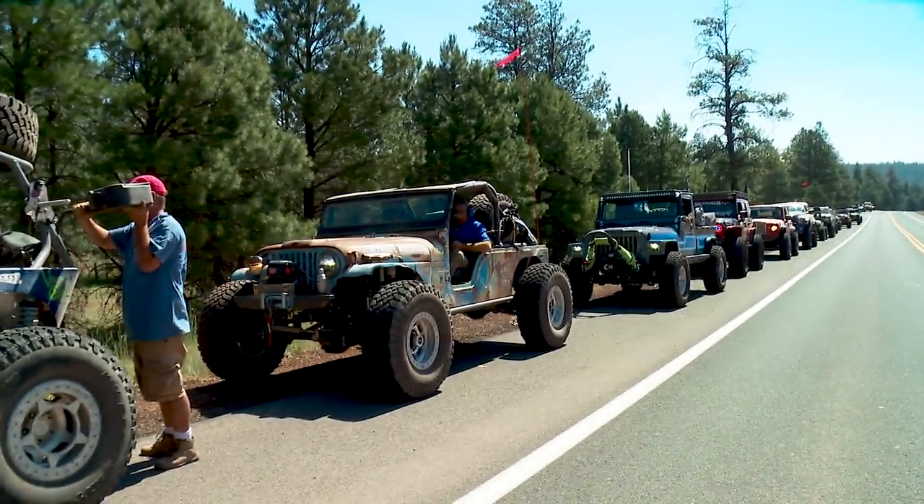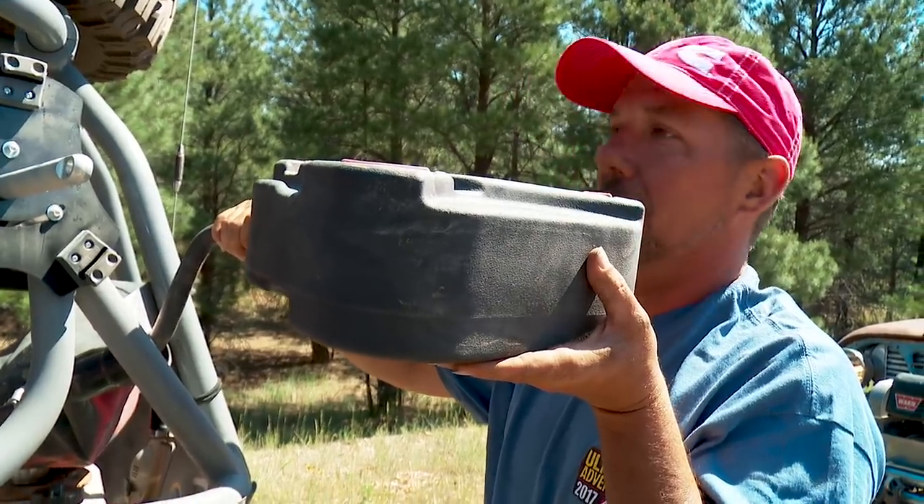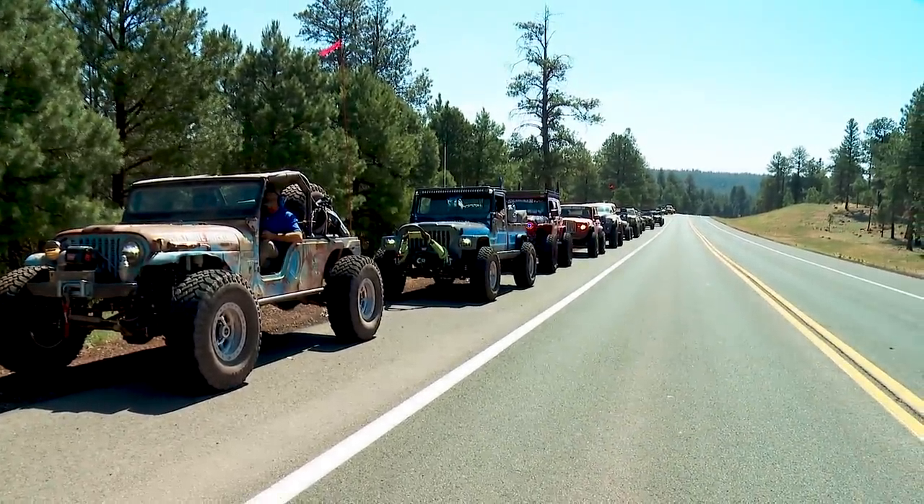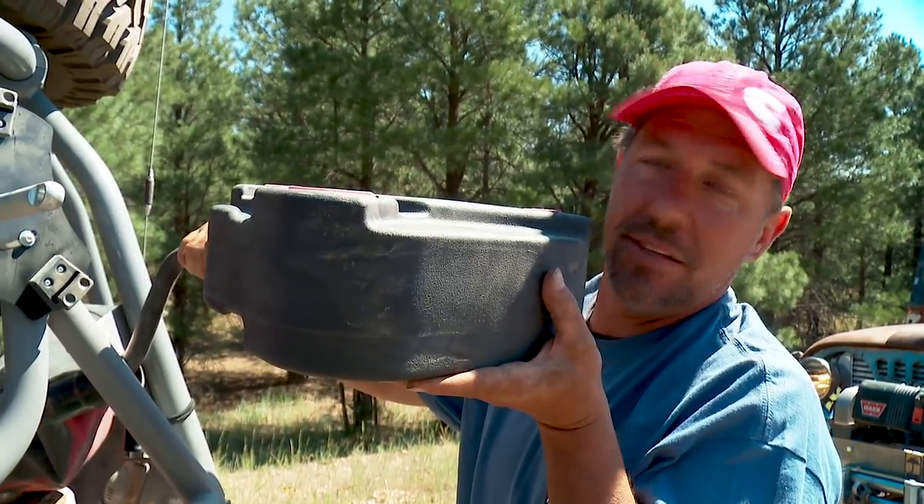This is a bit embarrassing, actually. We got rolling about four miles later and the thing sputtered and died. Now I am holding the entire group up while I put fuel in — something I could have done 10 minutes ago.